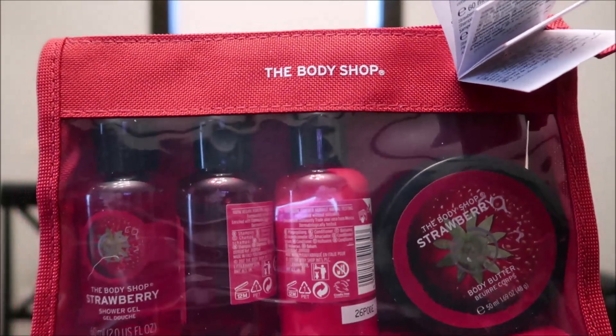We also bought her the Body Shop Strawberry set — it's a beauty bag. You get a strawberry shower gel, a body butter, and it looks like there may be lotion in there as well. It comes in a cute little bag.